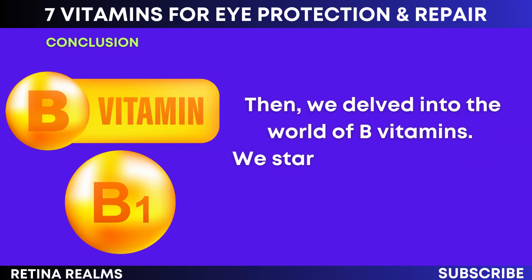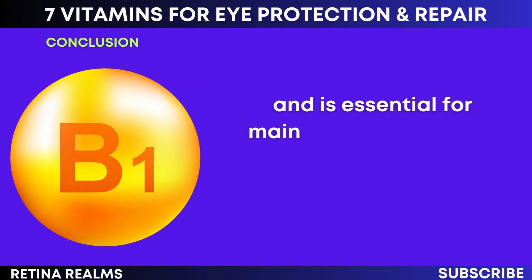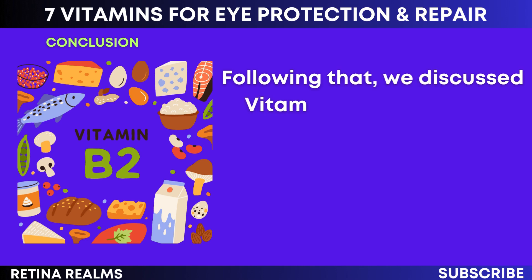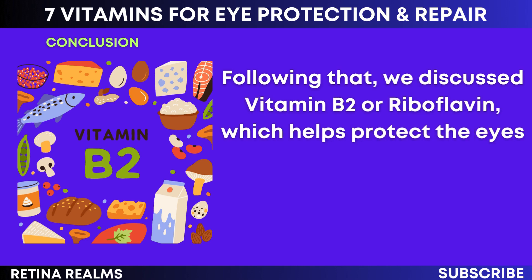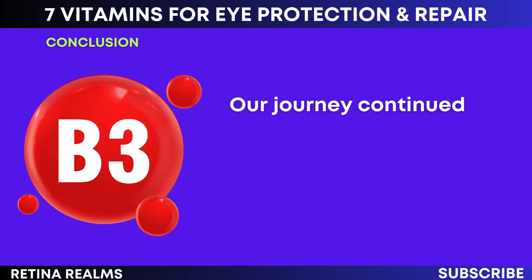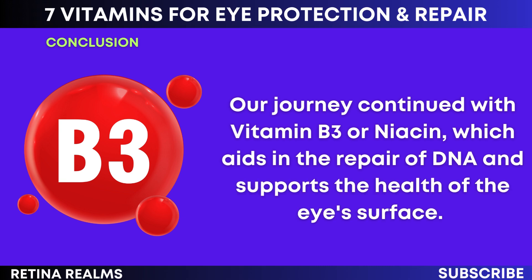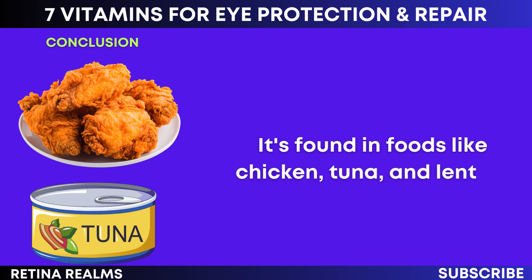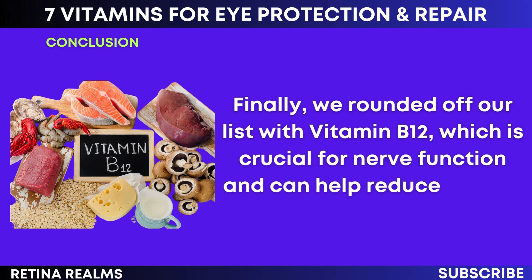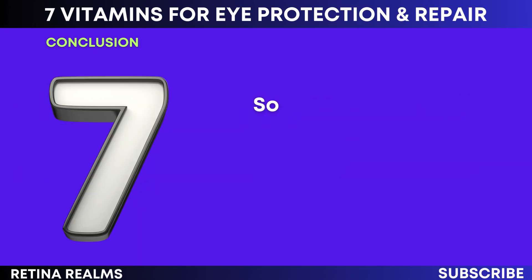In the world of B vitamins: vitamin B1 or thiamine plays a key role in cellular function and is essential for maintaining overall eye health, found in whole grains and fish. Vitamin B2 or riboflavin helps protect the eyes from oxidative stress and supports cellular growth and function. Vitamin B3 or niacin aids in the repair of DNA and supports the health of the eye's surface, found in chicken, tuna, and lentils. Finally, vitamin B12 is crucial for nerve function and can help reduce the risk of macular degeneration, mostly found in animal products like meat and dairy.